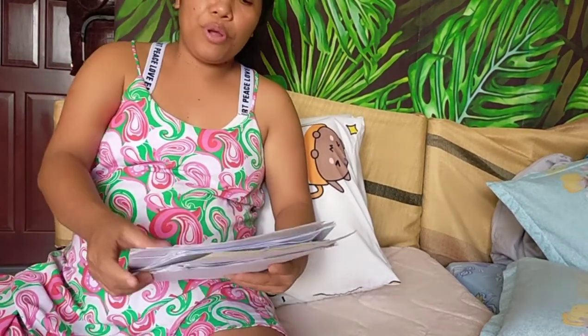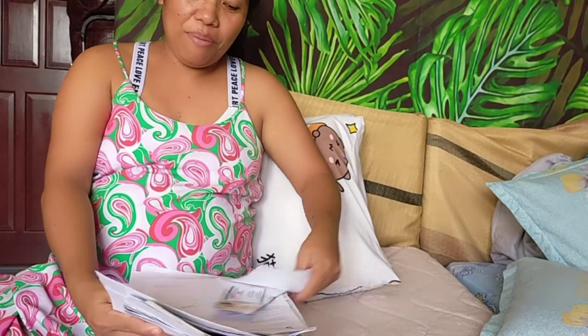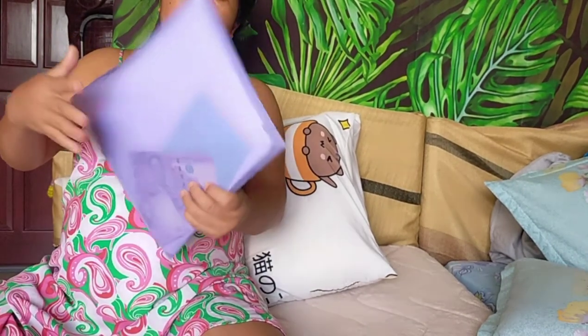If you have other questions about the documents you need to bring to the hospital or lying-in, just message me down below and I'll answer you. That's all the documents you need to bring — and also, don't forget to bring money to pay the bills. Thank you for watching my tips on documents to bring when you give birth. See you in my next video, bye!